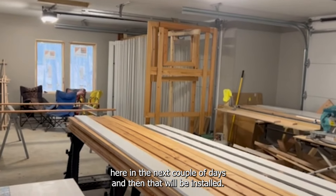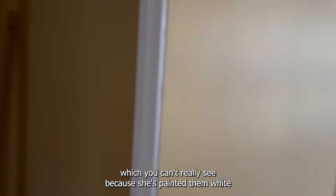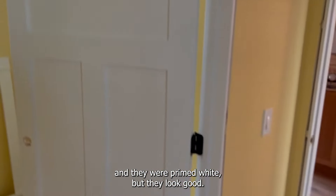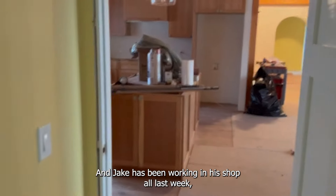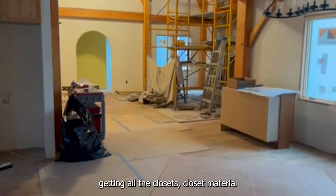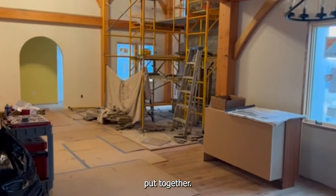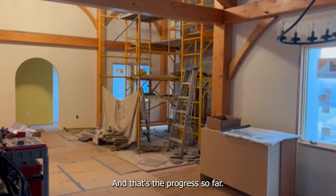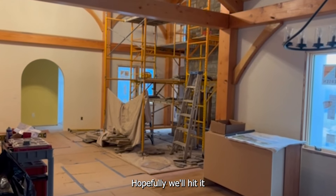Then the trim will be installed. Tracy's been painting the doors white — you can't really see because she's painting them white and they were primed white — but they look good. Jake has been working in his shop all last week getting all the closet material put together, so that should move pretty fast this week. That's the progress so far — we've got five weeks left to our target date, hopefully we'll hit it.